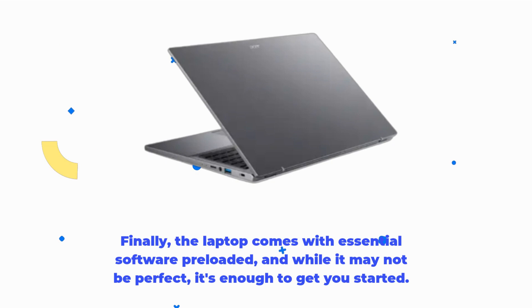The laptop comes with essential software preloaded, and while it may not be perfect, it's enough to get you started.